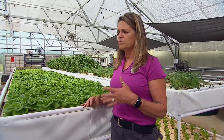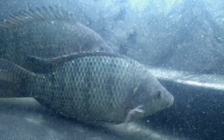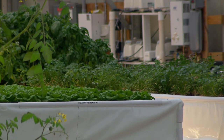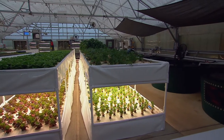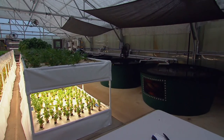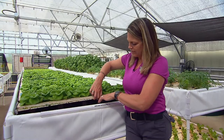We have aquaponics, which is where fish are used as our nutrient producers to fertilize this kind of system. And then we have a hydroponic system, which is independent of the fish. While hydroponics relies on organic liquid nutrients, these fresh greens are thriving with the help of fish waste. We have four 500-gallon fish tanks, with about 100 to 150 fish in each tank. Those fish swim, produce nutrients, it's filtered off, and then it's actually sent back into the system.